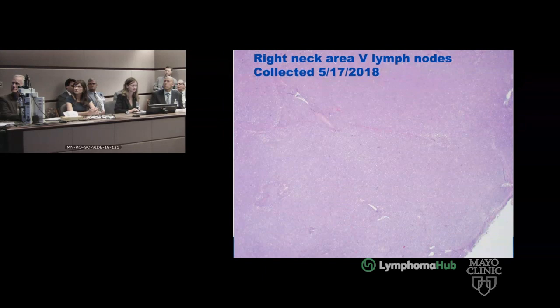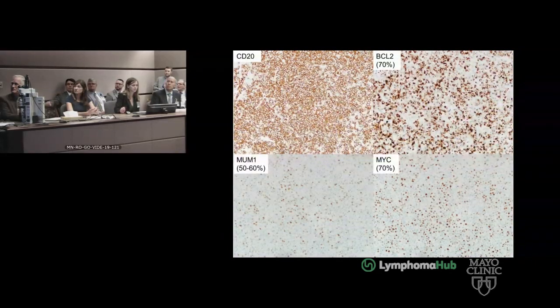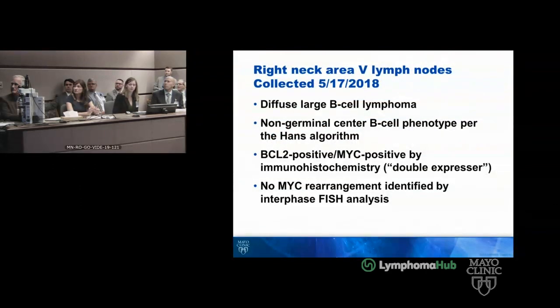Elegantly presented, as always — this is beautiful. Joanna Dalland with pathology. The lymph node collected on May 17th, 2018, at low power shows diffuse effacement of the normal architecture. At higher power, it's composed of large cells with prominent nucleoli and irregular nuclear contours. By stains, it was positive for CD20 (B cell marker), positive for BCL2, positive for MUM1, and positive for MYC. This was a diffuse large B cell lymphoma, non-germinal center phenotype — a double expressor showing BCL2 and MYC positivity by immunohistochemistry.